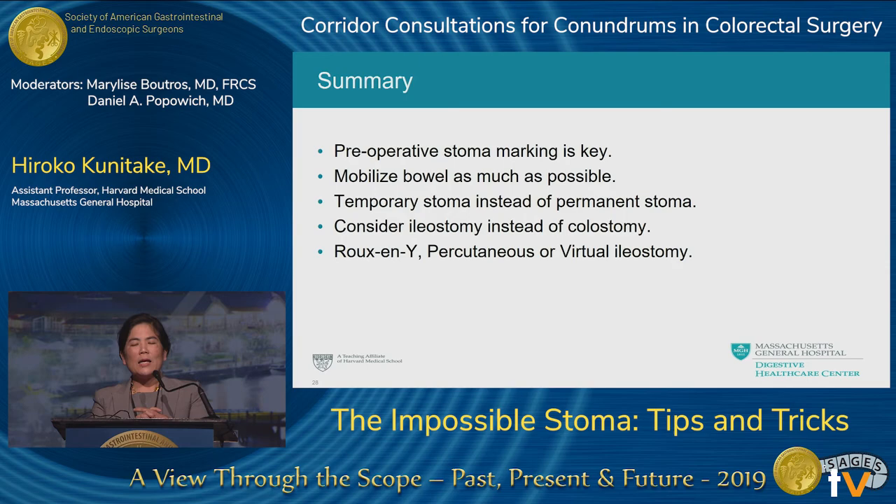In summary, for the impossible stoma: preoperative stoma marking is key; mobilize as much bowel as possible — more than you think necessary; try to place a temporary stoma instead of a permanent one; consider an ileostomy if a colostomy is not possible; and consider one of these three novel techniques — the Roux-en-Y ileostomy, percutaneous ileostomy, or virtual ileostomy. Thank you very much.